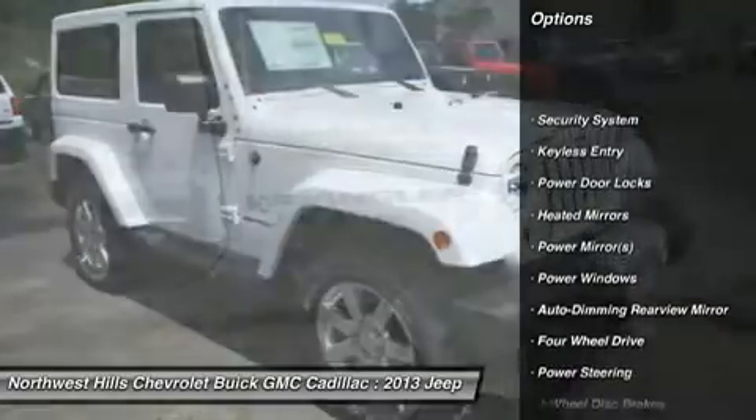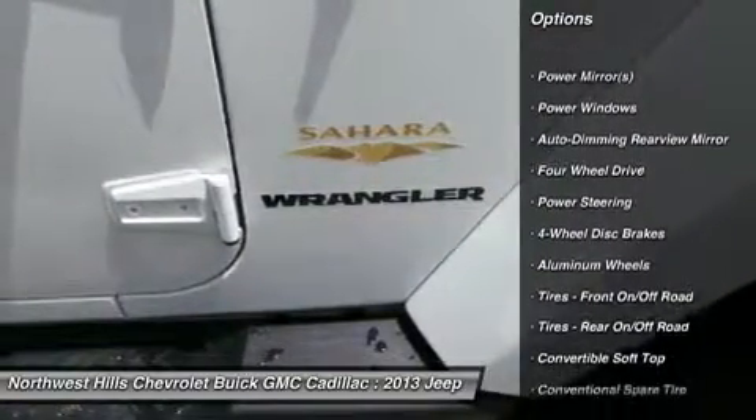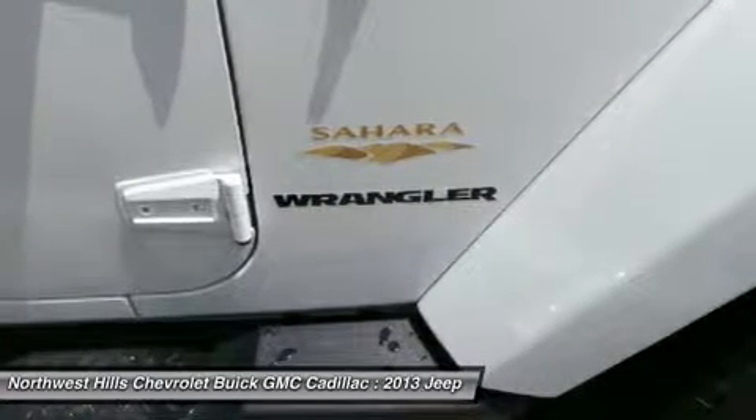For increased versatility, Wrangler Unlimited has 4 doors, room for 5, and provides all the cargo capacity you need for your next adventure.